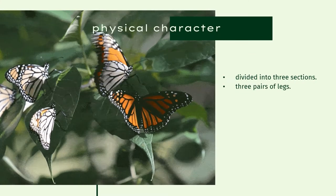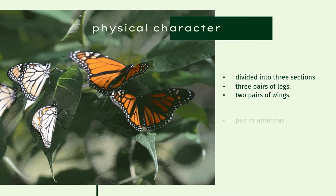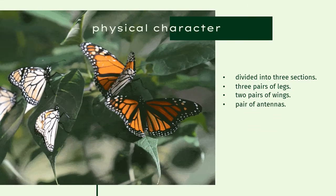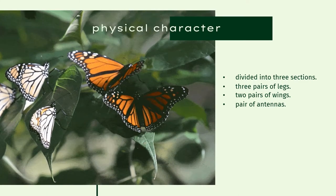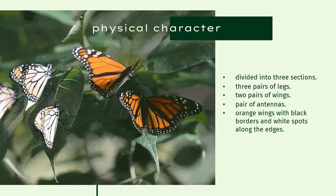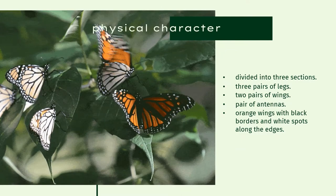Just like other butterflies, the monarch's bodies are divided into three sections, with three pairs of legs, two pairs of wings, and a pair of antennae. Specifically, monarch butterflies have two pairs of wings and a wingspan of three to four inches.